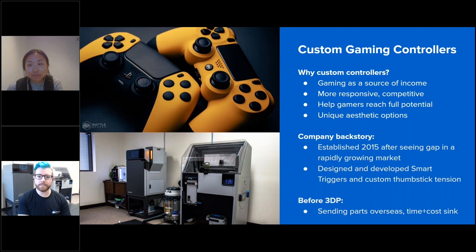The custom controller market has been around for quite some time, but BattleBeaver got its start in 2015 after we realized there wasn't a reliable option for a competition-rated controller. With the development of our smart triggers and custom thumbstick tension, we were able to stand out amongst our competitors. We've utilized 3D printing for our controllers since 2016, but it wasn't until we acquired our Fuse in 2021 that we were able to fully use 3D printing as a replacement for many of our injection mold needs.